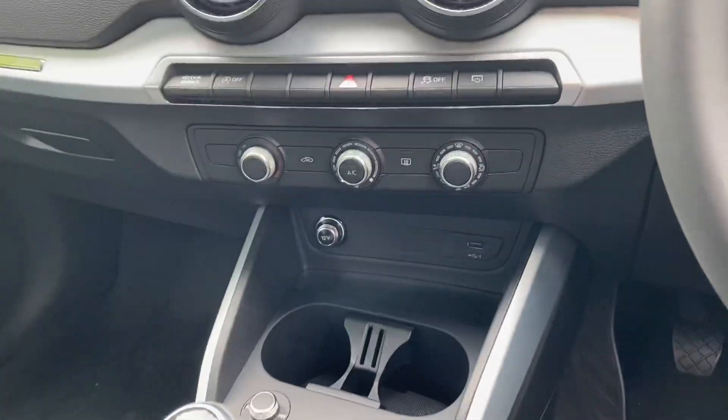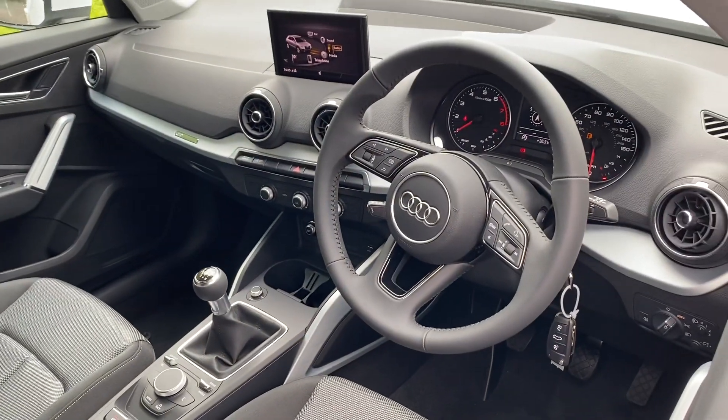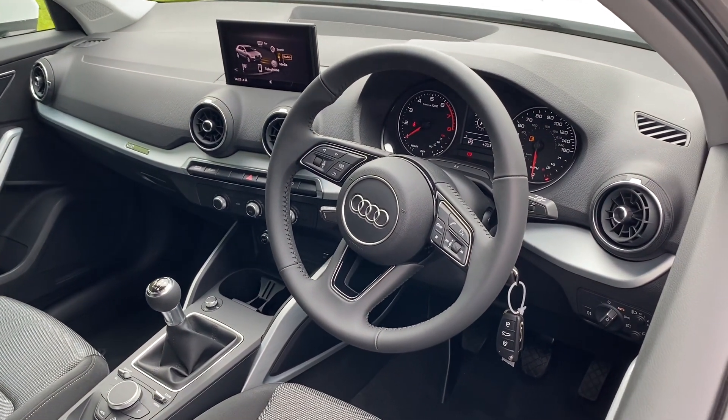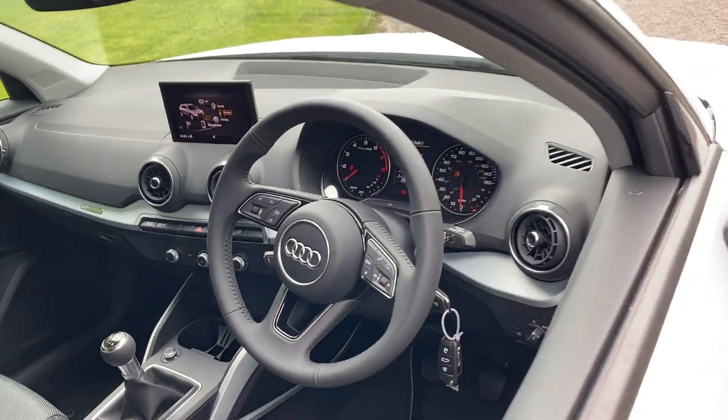This car comes with manual air conditioning, cruise control, rear parking sensors, Audi pre-sense front and basic, Audi drive select, Audi side assist, light and rain sensors, and the Audi sound system.